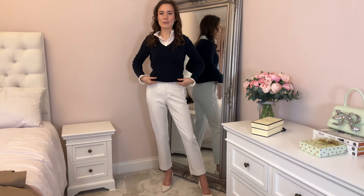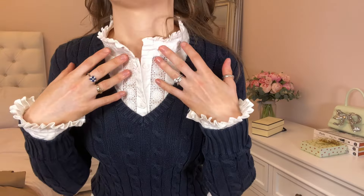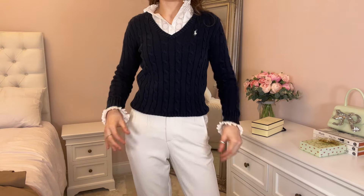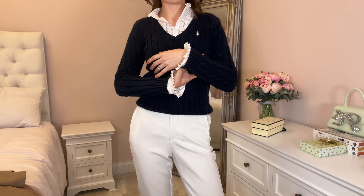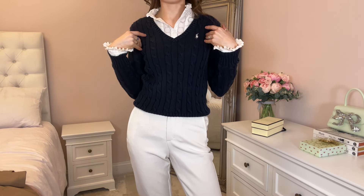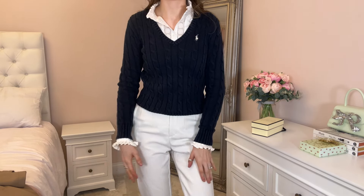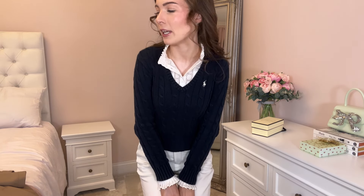The blouse underneath is from a brand called Wellygogs — it's like a countryside brand. It's really pretty with frill cuffs and a cut-out detail at the neckline that I've left open. Over the top for warmth I've got my Ralph Lauren navy V-neck jumper. I actually got it off eBay the other day super cheap, but it's obviously great quality, super warm, and it just looks like — I don't know — a bit of an old man aesthetic, which I love.